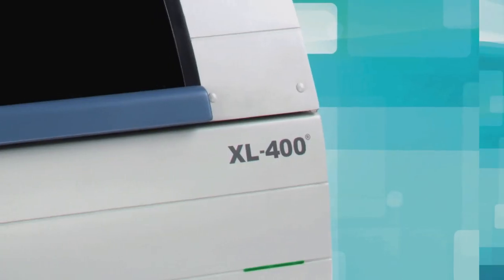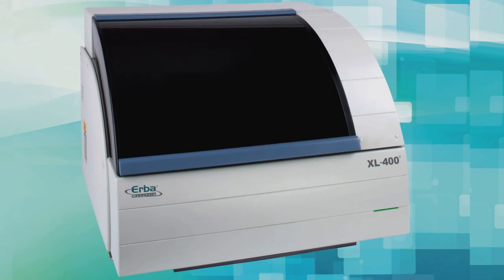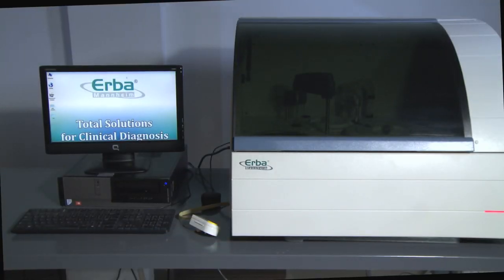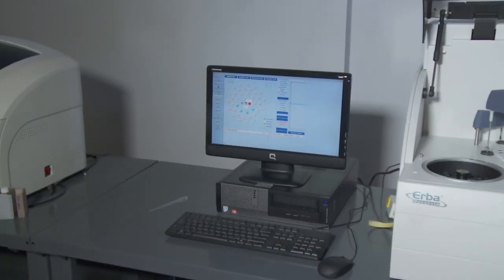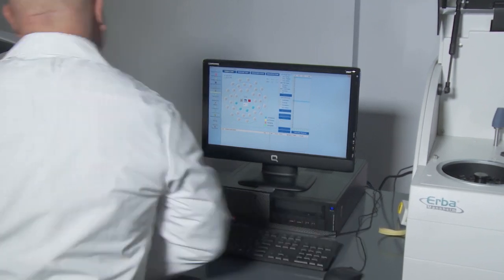The Herba Diagnostics XL400 is a fully capable walk-away chemistry analyzer with throughput of 400 tests per hour. With a small footprint in the lab, this versatile, high-precision analyzer can run 50 different tests and is ideal for both small labs and doctor's offices.